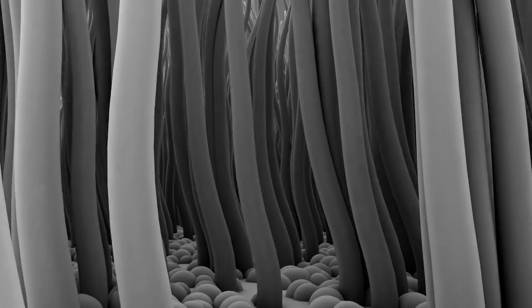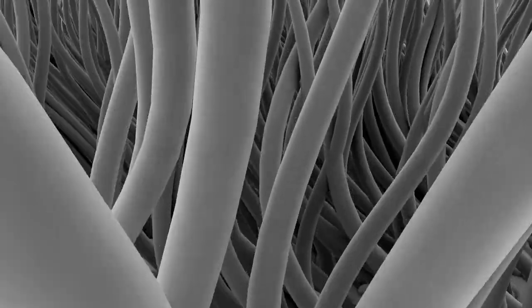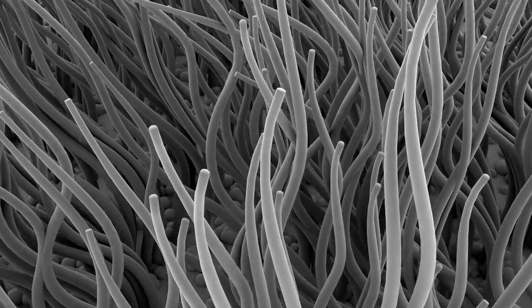Cilia are hair-like appendages found on certain cells. Cilia on epithelial cells move mucus and its trapped particles up the airways, away from the lungs and toward the outside of the body. In order to be effectively moved upward, the mucus cannot be too viscous.